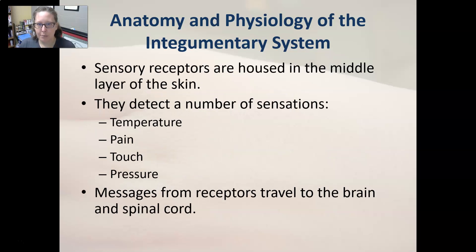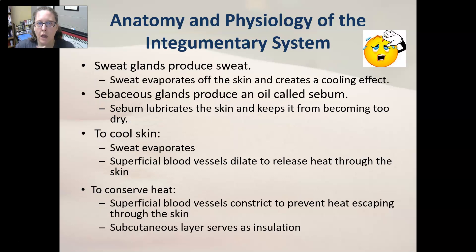The sensory receptors are housed in the middle layer of the skin, called the dermis, and they detect sensations such as temperature, pain, touch, and pressure. Messages from those receptors travel first to the spinal cord and then to the brain, where the brain interprets those signals and reacts to them. The sweat glands produce sweat, which evaporates off the skin to create a cooling effect.